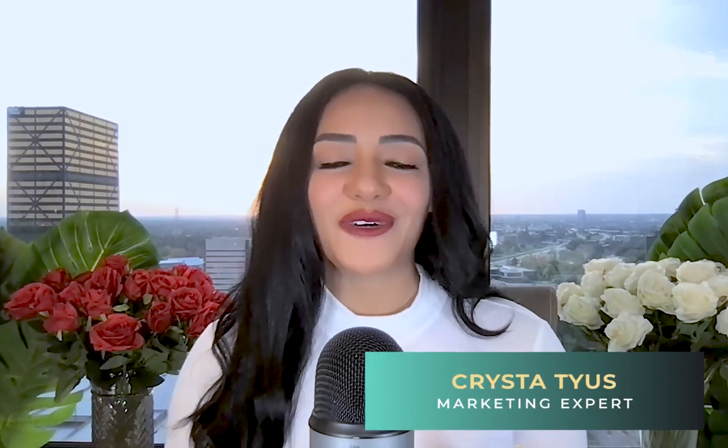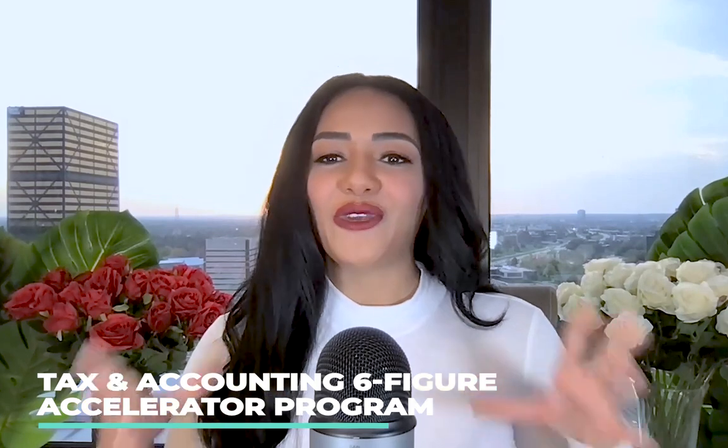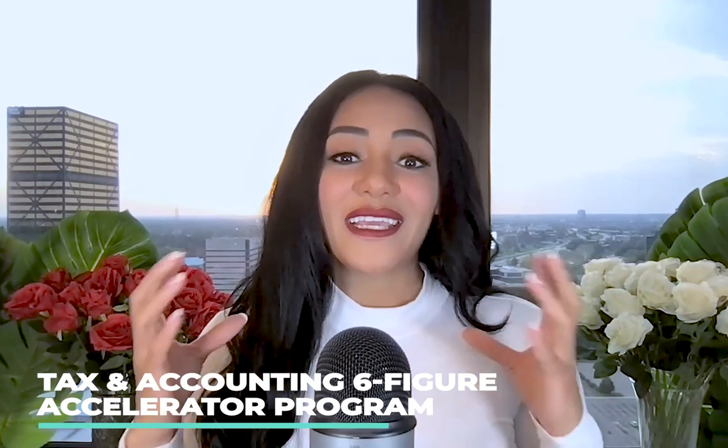You're on your way to take one of three special enrollment examinations. Quick introduction for those that are new to me — my name is Krista Tyus. I teach tax and accounting professionals how to get more clients utilizing social media and scale to multiple six figures, with my training program, Tax and Accounting Six-Figure Accelerator. If you want to work with me in a year-long group training capacity, go ahead and click the link below.